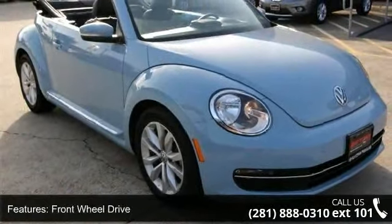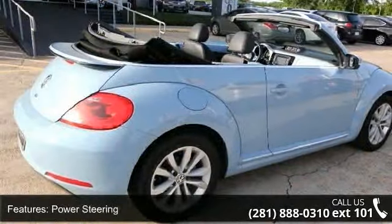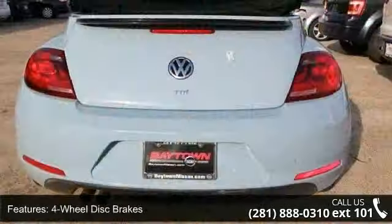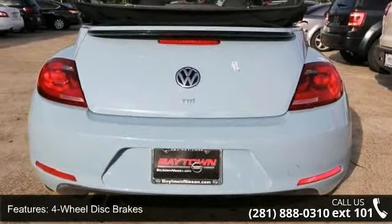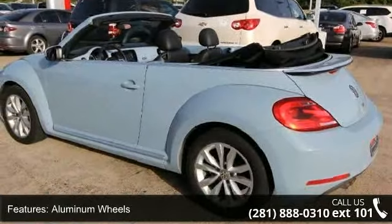Enjoy these notable features: Convertible Soft Top, Bucket Seats, Bluetooth Connection, ABS, Driver Vanity Mirror, Heated Mirrors, and 4-Wheel Disc Brakes. If you are looking for a solid pre-owned car, this might be the one.